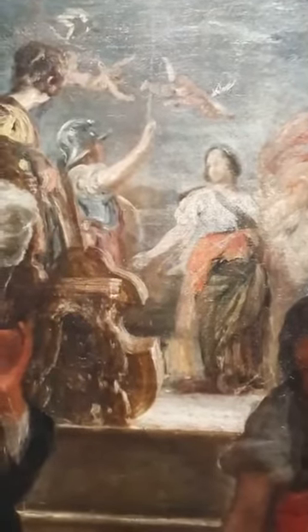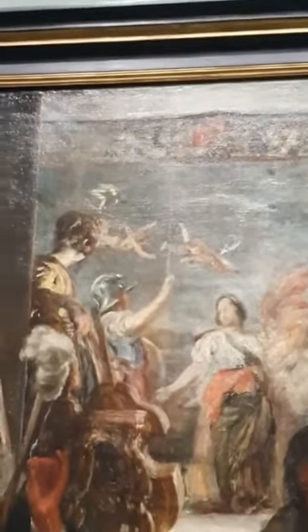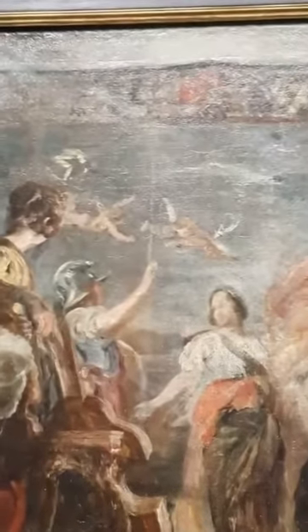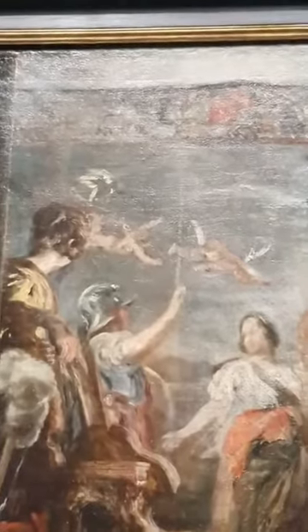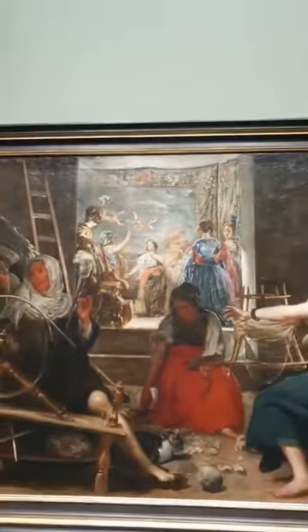Behind them, we know there is a tapestry because we see the border of the tapestry at the top, and we see the two figures of Cupid. If we look further, we see more of a composition that was behind them. This tapestry gives us the key to the meaning and helps us unlock what the painting is about.